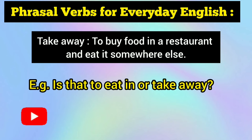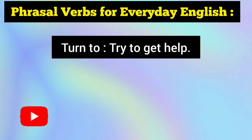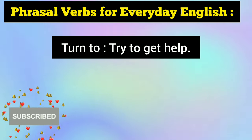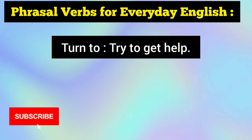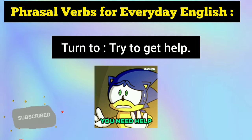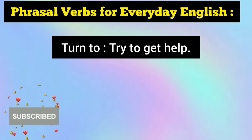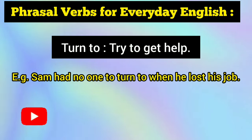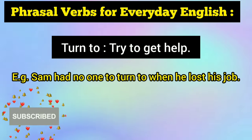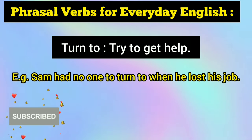Up next, the second helpful phrasal verb is turn to. Turn to means to try to get help from someone, especially during some kind of crisis. For example: Sam had no one to turn to when he lost his job — meaning he didn't have anyone to approach for help when he lost his job.